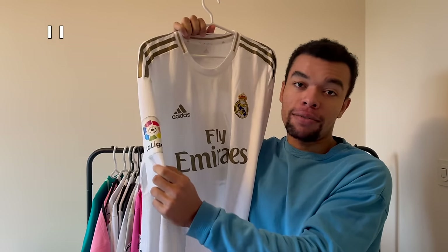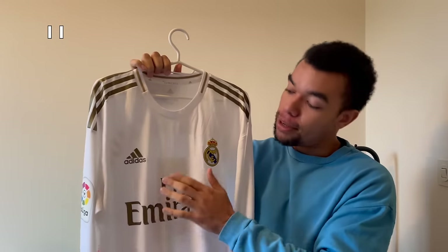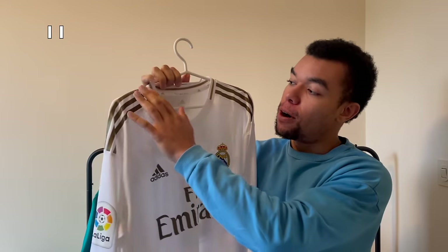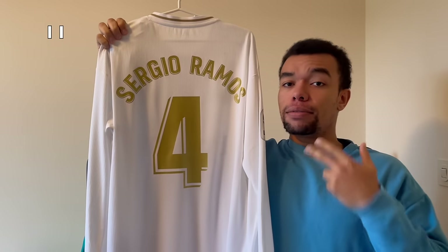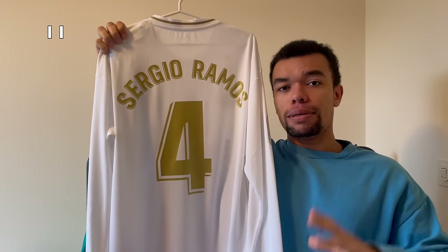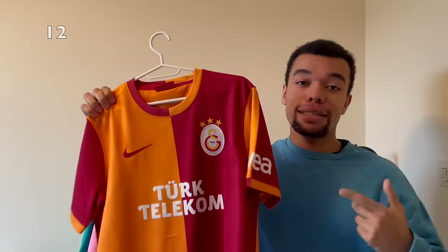Shirt number 11 - Real Madrid 19-20 home shirt in long sleeve version, even the player version. We got a La Liga patch on the sleeve and I really like the golden details on this shirt - for example the Adidas logo and the stripes on the shoulders. On the back I got Sergio Ramos number four with the La Liga printing, so it doesn't have the Roman red logo in the number. Very cool because Ramos used to play with long sleeves at Real Madrid.